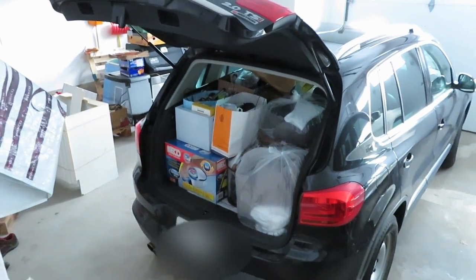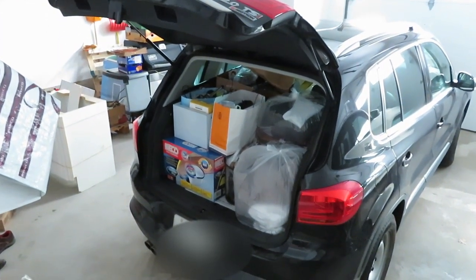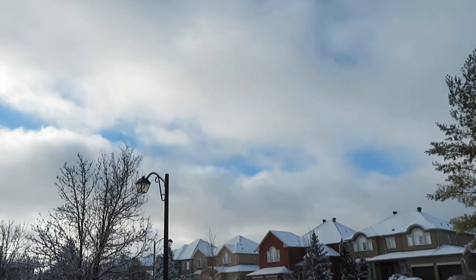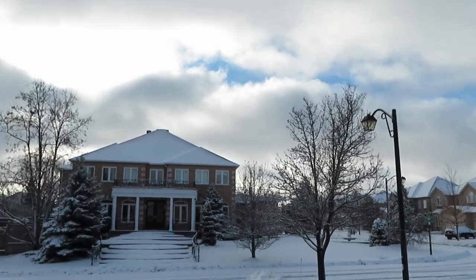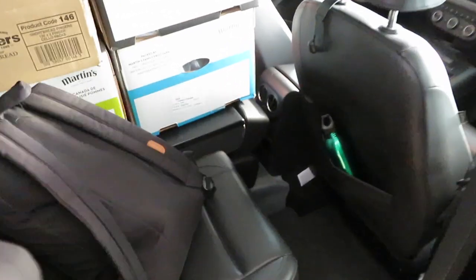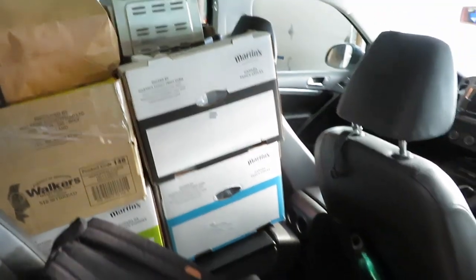It looks like everything fit, which is impressive and I'm very glad about that. It's hot — this is today's weather. A bit cloudy, but it's kind of nice for driving. And this is where I will be sitting for the next two hours — nice and cozy.